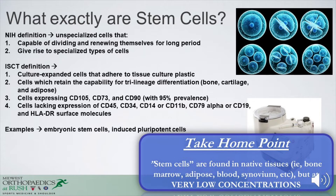What exactly are stem cells? By the NIH definition, stem cells are unspecialized cells capable of dividing and renewing themselves for long periods of time, giving rise to specialized cells. By the ISCT definition, these are cells that are cultured, expand, adhere to tissue culture plastic, retain trilineage differentiation capability — differentiating into bone, cartilage, and adipose — and express cell surface markers such as CD105, CD73, and CD90 with high prevalence, while lacking expression of other markers. Examples include induced cells and embryonic stem cells, but these are not the same as what we utilize from bone marrow or adipose.